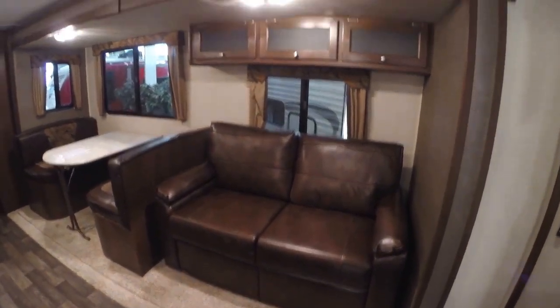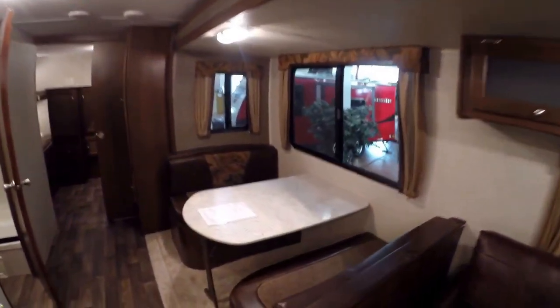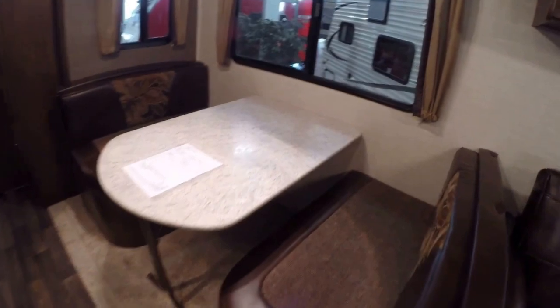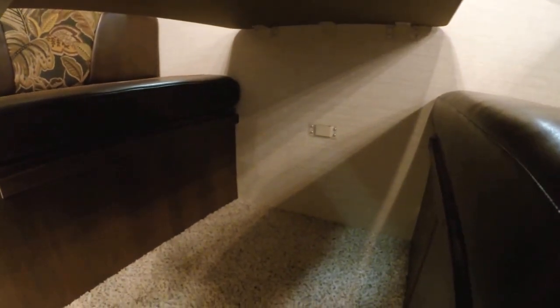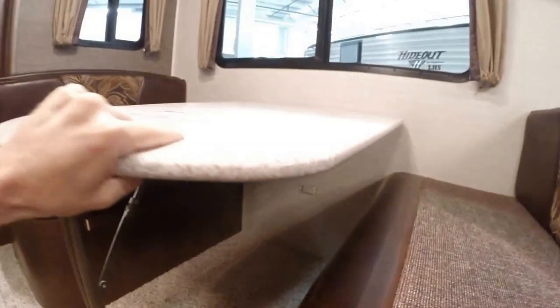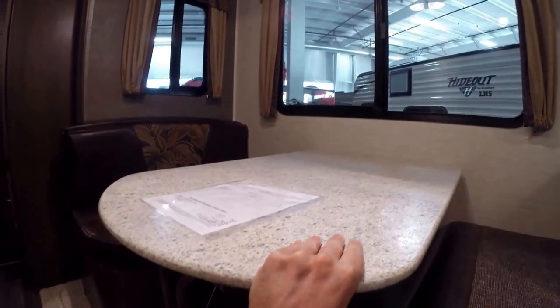Nice ultra leather couch that goes into a bed with storage up above it. And then you've got the table. One thing I always like to mention about this table is it's attached to the wall — and when it goes down to a bed it's attached to the wall there as well, so it's really nice and solid. Nobody's going to bump the table and spill the orange juice in the morning. Really a nice feature.